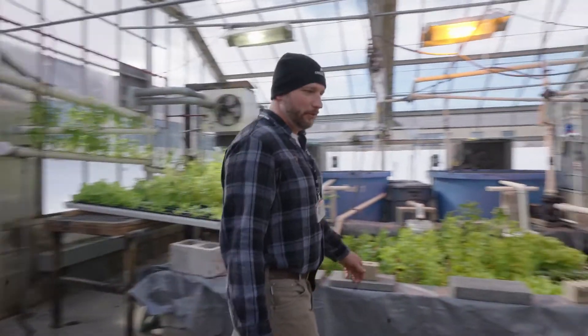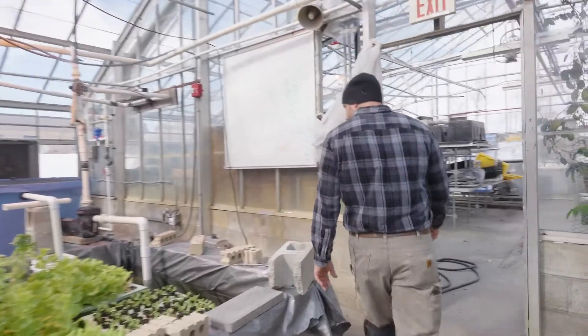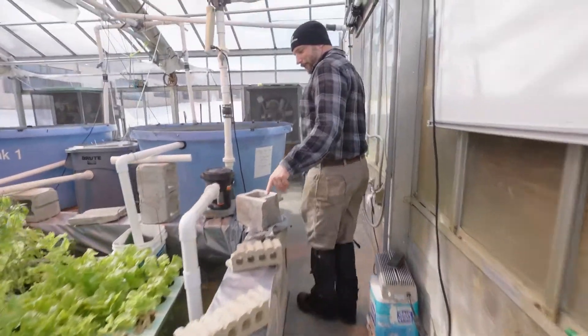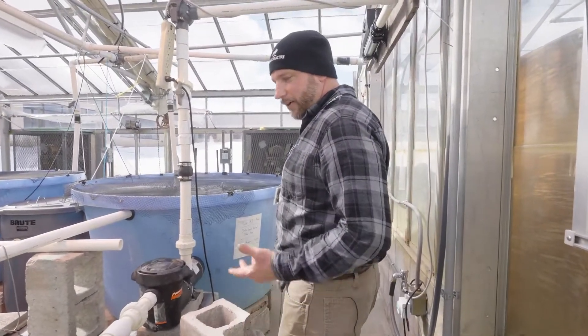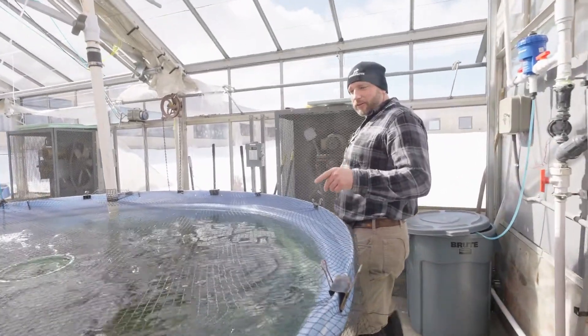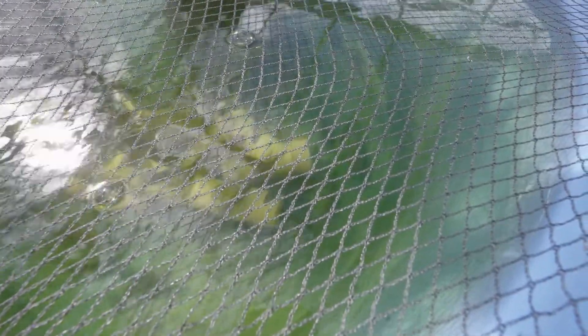Let me show you the fish — everybody likes to see the fish. There are some fish in this tank; you can kind of see them floating around. We have a couple different species of fish. These are our tilapia — this is our fifth generation. We continue to breed the same generation that we have, so you see many different sizes in there. We've got some adults, some babies, and everything in between.